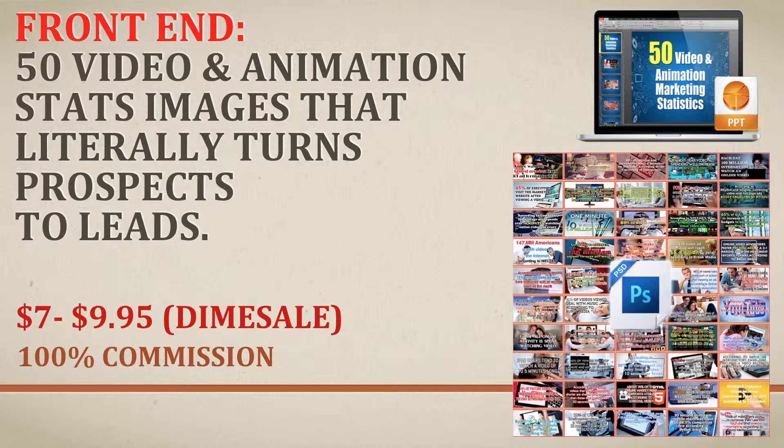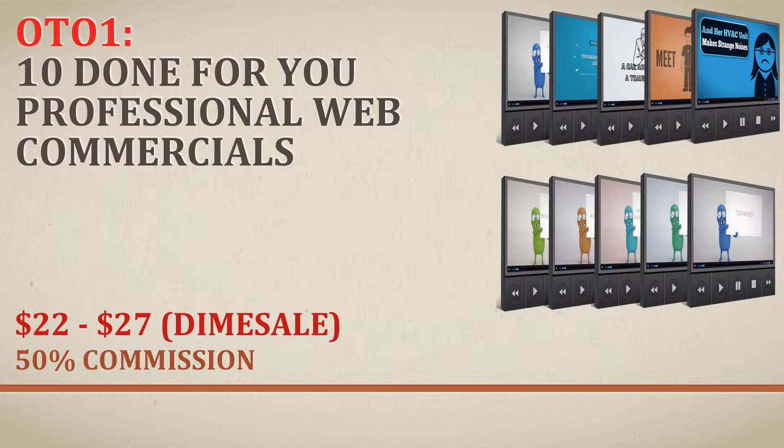For that, you're going to be compensated with 100% commission. Moving to OTO1, which is done-for-you professional web commercials for offliners to use for their clients. We cover 10 niches in this, plus some other bonuses. We're starting this at $22 going to $27. These videos can literally be sold for $197 or $97, and customers would recoup their investment. They are easily rebrandable, and it comes with tutorials on how to rebrand the videos. You'll be getting 50% commission for your efforts on this.